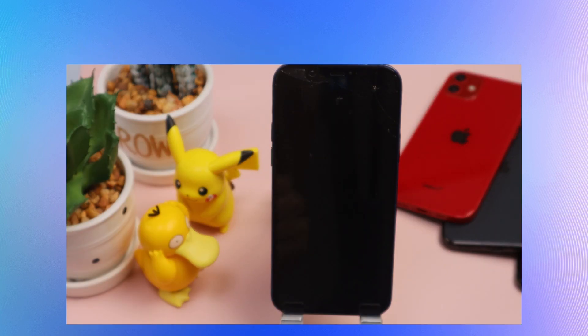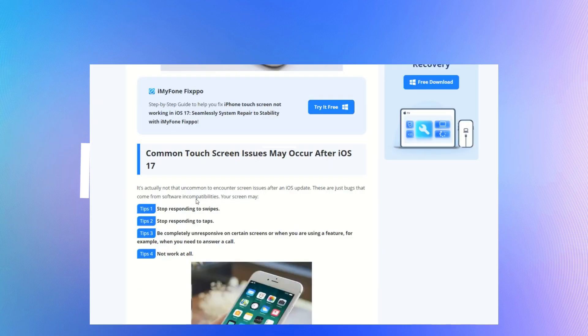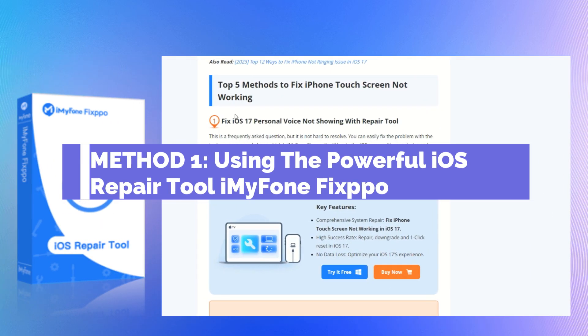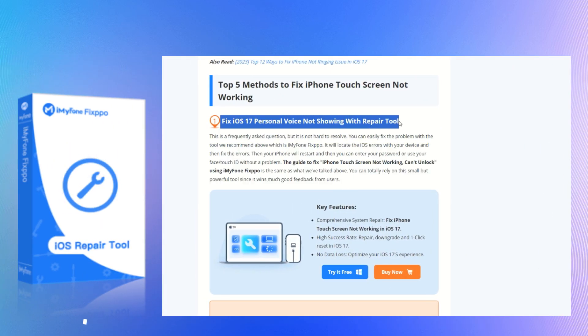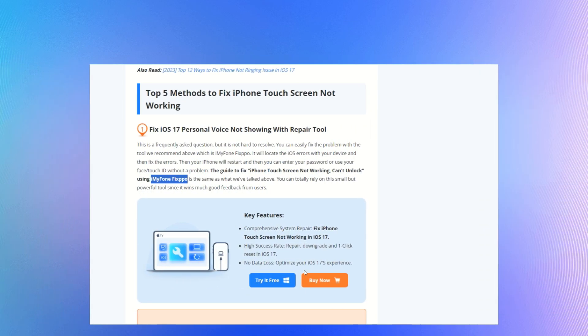Let's get started. Our first method involves using a powerful iOS repair tool called iMyPhone Fixbo. It's an excellent choice for fixing touchscreen issues after an iOS 17 update. Here's how it works.